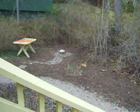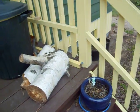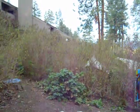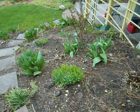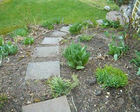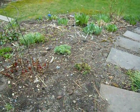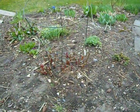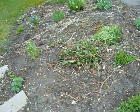I got some birch logs from a neighbor and cut them up — they're going to be nice firewood next winter. We've got lots of tulips and daylilies and peonies coming up.